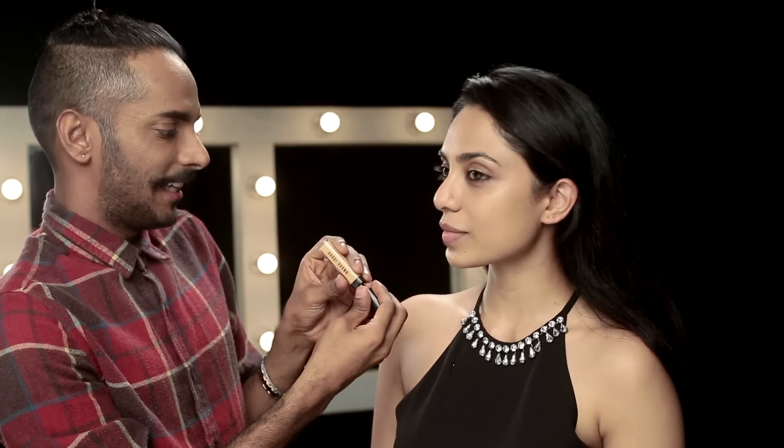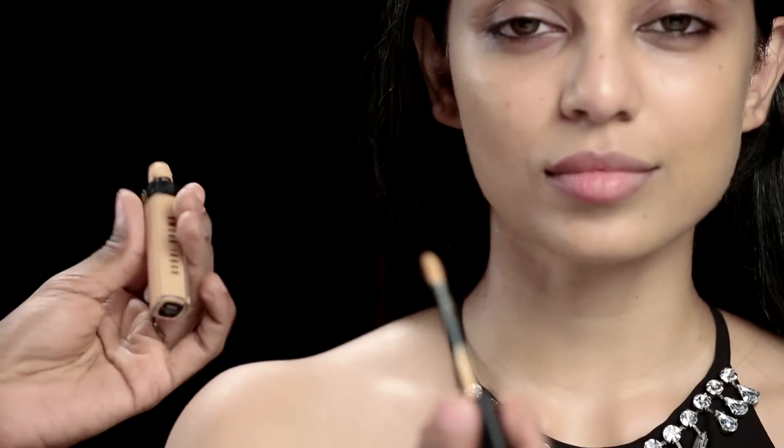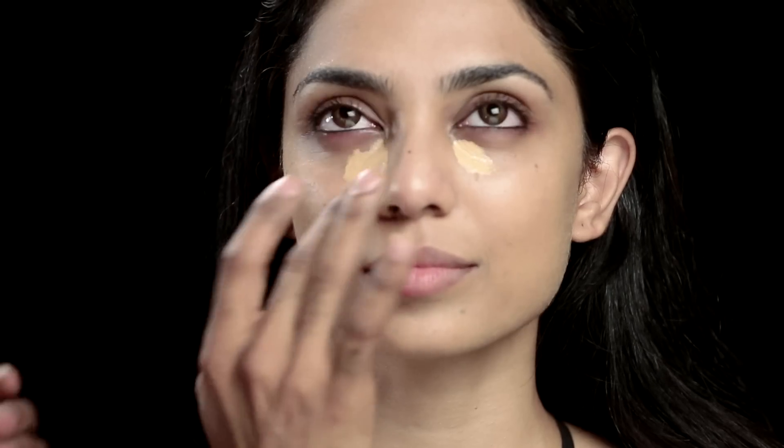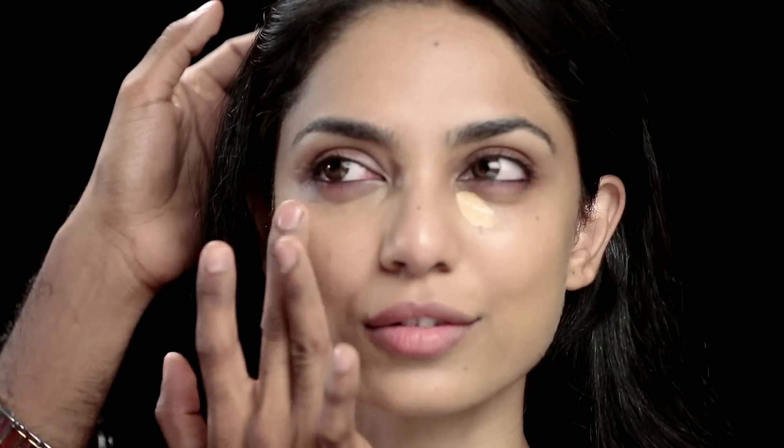Moving in with the Bobbi Brown Concealer — this is number 8 Peach, the Tinted Eye Brightener. I use it as a concealer. Don't question my motive; this is me being an artist, using things the way I like. Some of you always say I used the wrong brush with the wrong product — no wrong, no right, there are no rules. Do it your way. I'm just using my fingers to blend.